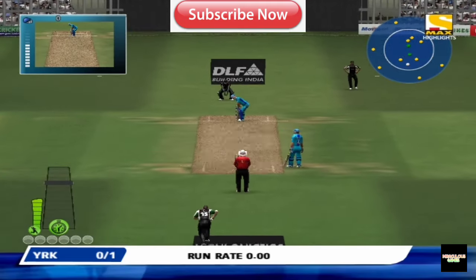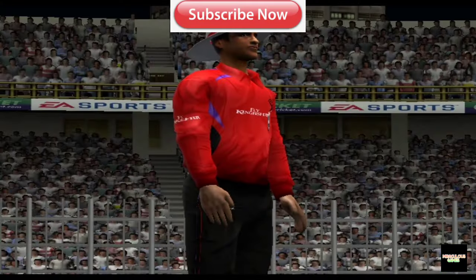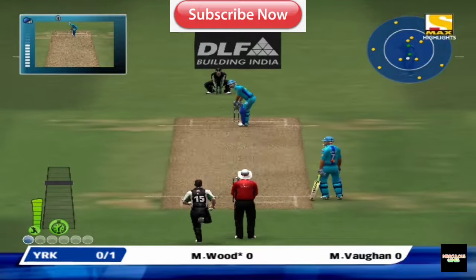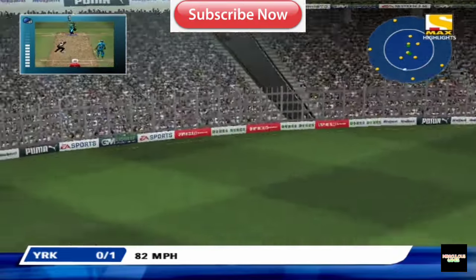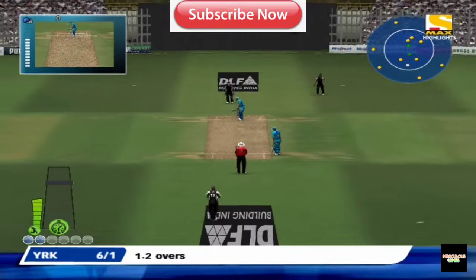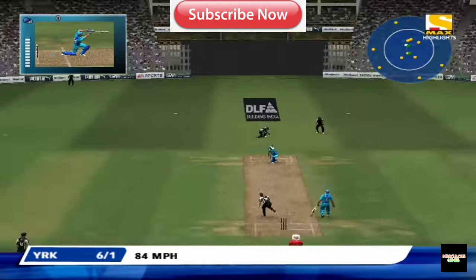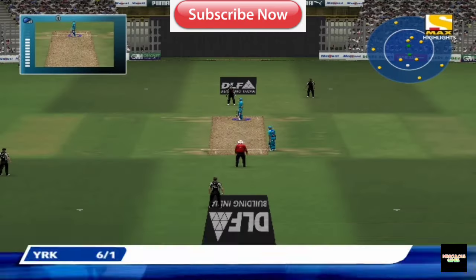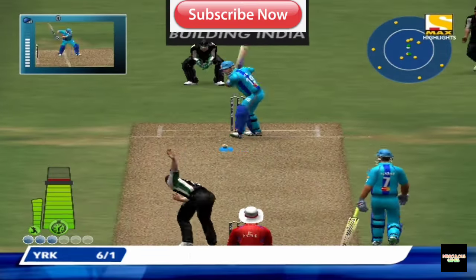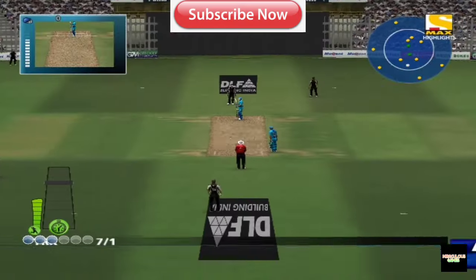The fielding restrictions have now been lifted. Oh, that's close! Effortless, brilliant, and maximum. That's a big appeal. That was a no-ball by Khabir Ali — there's the umpire signal: no ball.